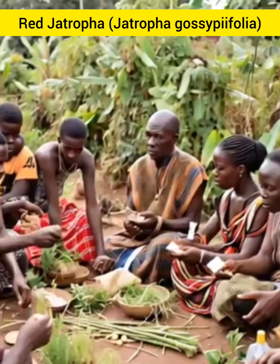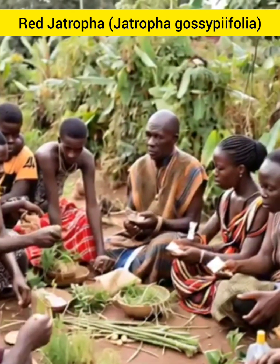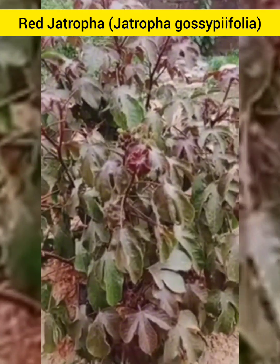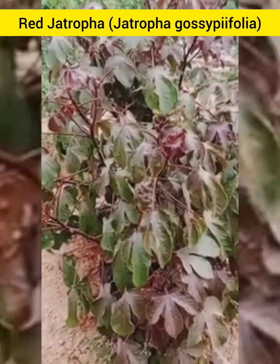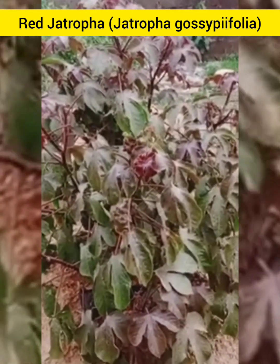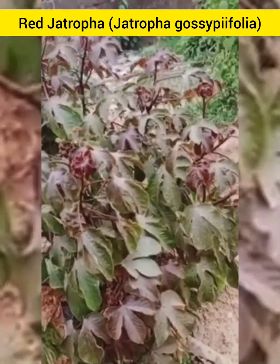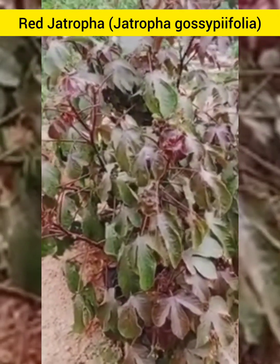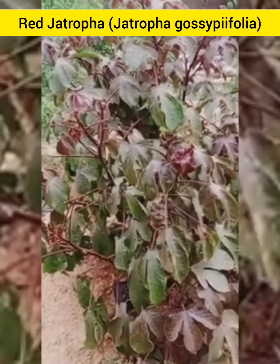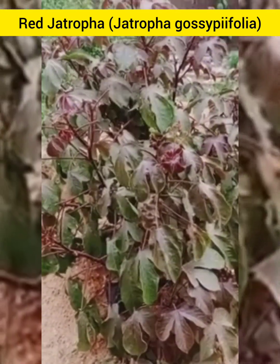One of its most fascinating potential benefits is its antiviral property. Preliminary studies suggest that the compounds in Red Jethropha may inhibit the activities of certain viruses, making it a promising natural remedy for viral infections. It offers hope as a preliminary aid in managing viral illnesses.